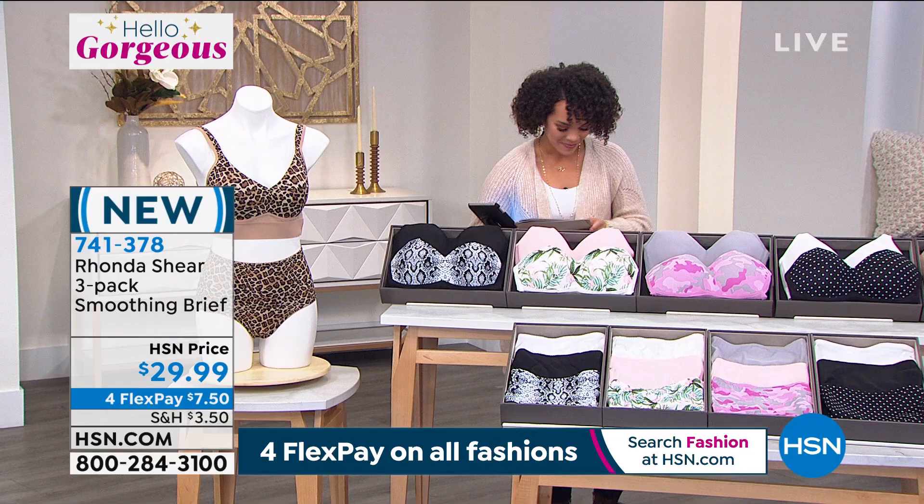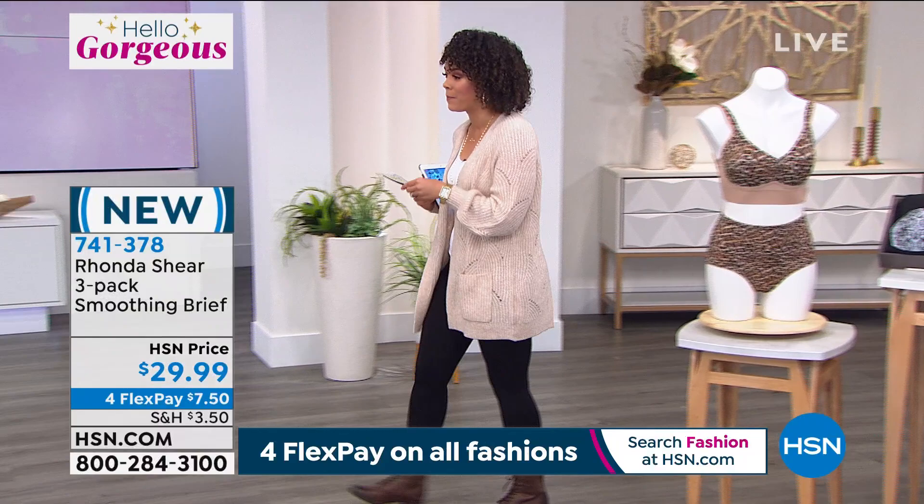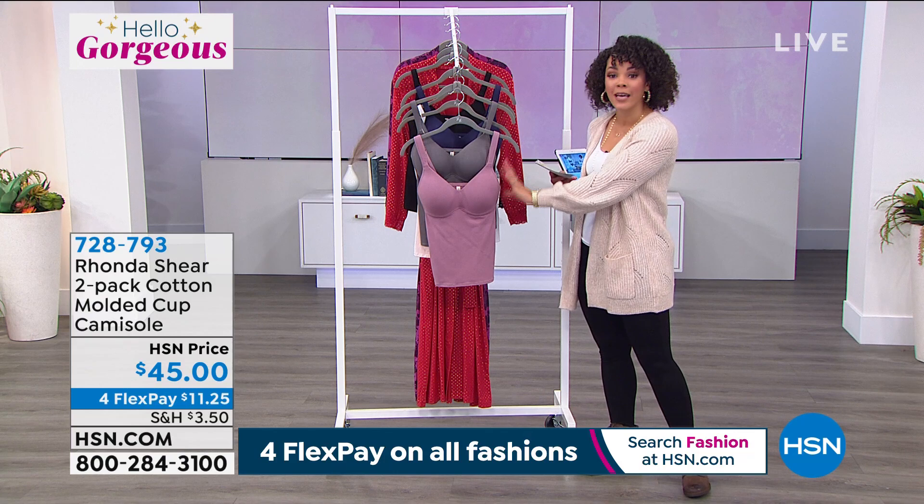Thank you so much. Wow — shopping since the beginning. You've been with us for nearly 20 years here at HSN. People just see the value and quality in what they're getting from you. A quick mention on this one — the Rhonda Shear two-pack of the cotton molded cup cami. It's molded on the inside. I've worn it before — the silky knit one — and you don't have to wear a bra with it.